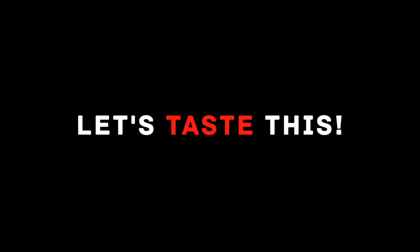Blind eggnog battle. Let's Taste This. Happy holidays from Let's Taste This. What's the most refreshing holiday drink you can think of? That's right — eggnog. Today we're gonna do a blind eggnog taste test set up by the elusive producer.